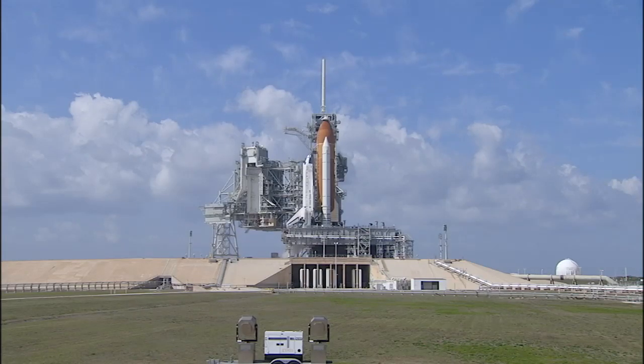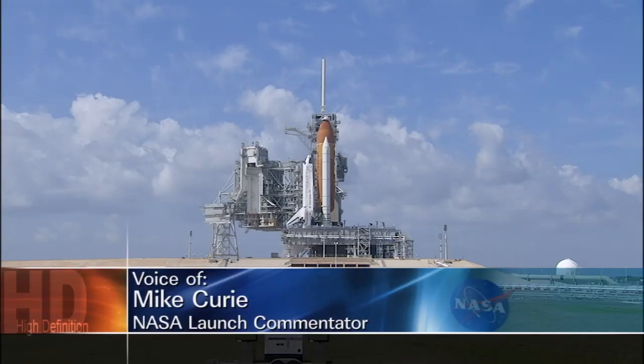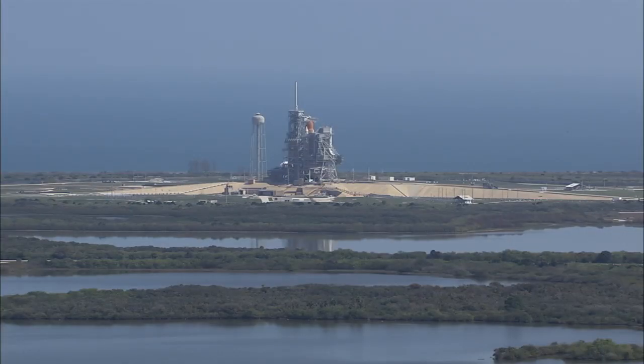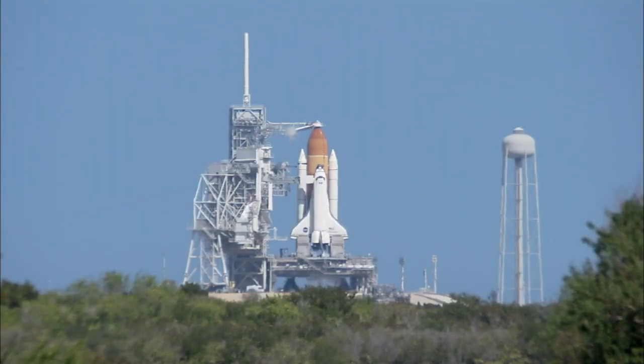Her wings outstretched and ready to soar into space for the 39th and final time. Discovery's odometer reads 142,917,535 miles, and Discovery is going to add about another 4.5 million miles to that total on this 11-day mission when it roars off the launch pad at 4:50 p.m. today and races to 17,500 miles an hour in about 8.5 minutes.